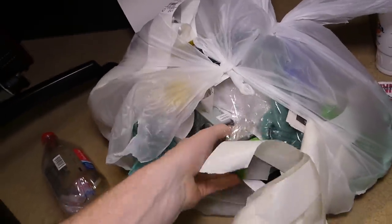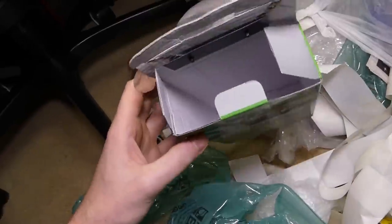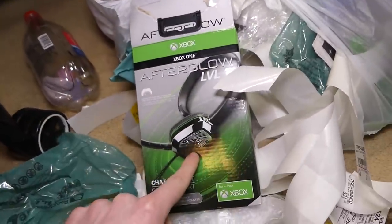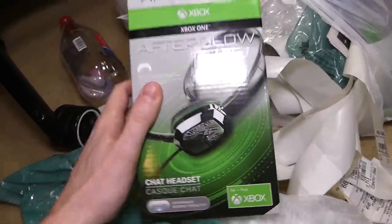Oh, Xbox One box. We have an Xbox One box for — oh, it's not in there. It would have been an Afterglow Level 1 headset. I think I've actually found that headset before, it looks really familiar. I've definitely found that headset — it was broken when I found it though, but that's a cool box.